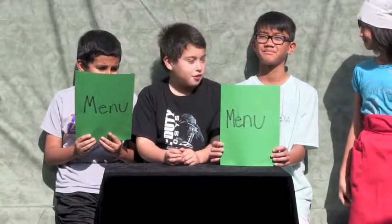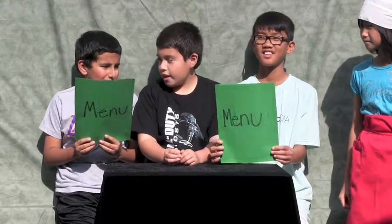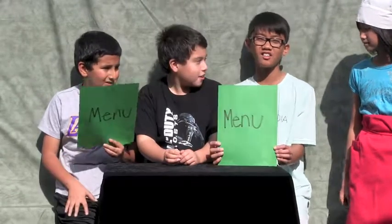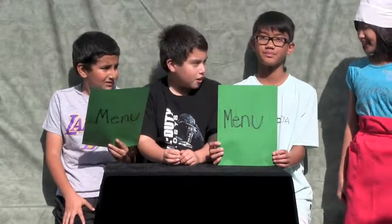Hi, what would you like to order, sir? I would like to order a salad, please. And I would like to order a hamburger with extra lettuce. I would also like to have a salad, please. And that will be all. Thank you! Okay, it'll be here shortly.